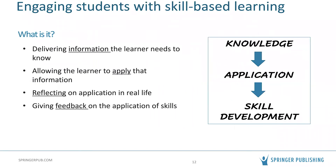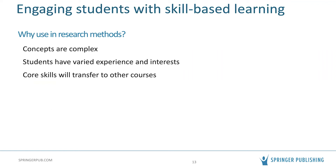Skill-based learning has four main components. First, delivering the information the learner needs to know — the big 'what' — so they can apply it. Next, providing an opportunity to apply that information in a real-world context, not just rote recitation. After students apply skills, the instructor provides feedback on both the process of completing the skill and its content. This approach is especially useful in research methods because the concepts are complex, and students come with varied experience and interests — skill-based learning can really be adapted to that varied skill level.